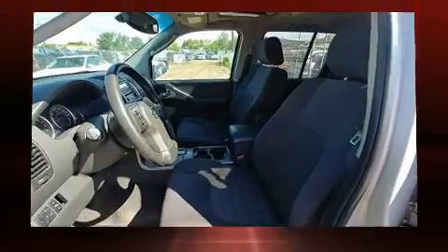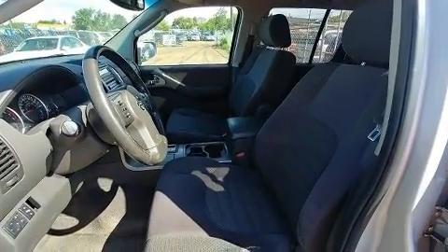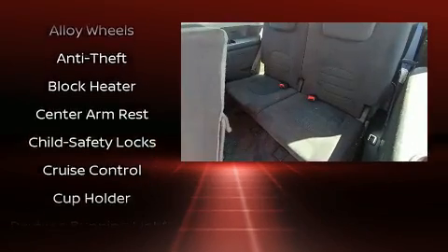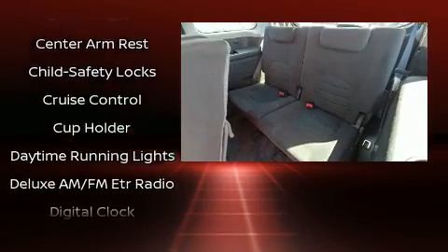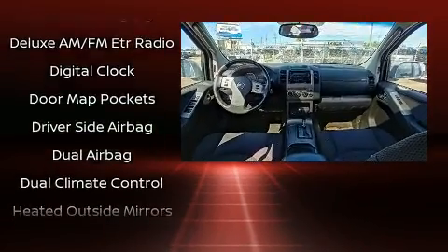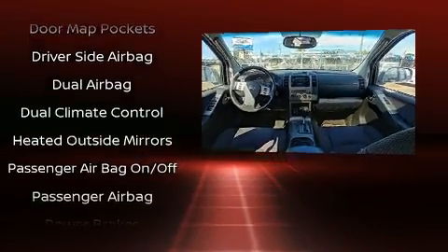Nissan ensures the safety and security of its passengers with equipment such as dual front impact airbags with occupant sensing airbag, front and side impact airbags, traction control, anti-whiplash front head restraints, a security system, and four-wheel disc brakes with ABS.